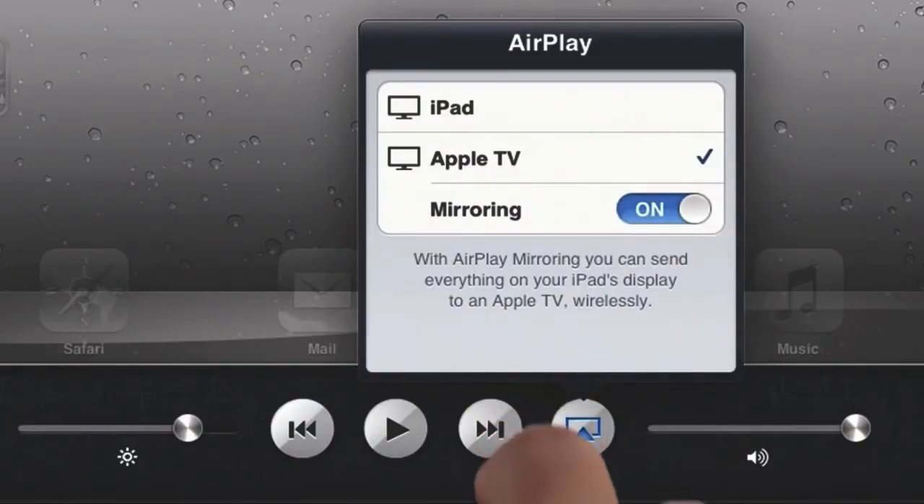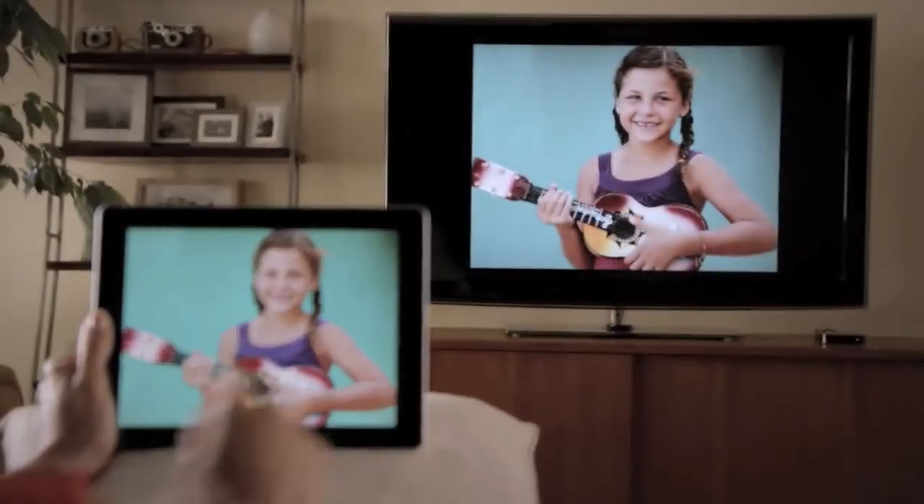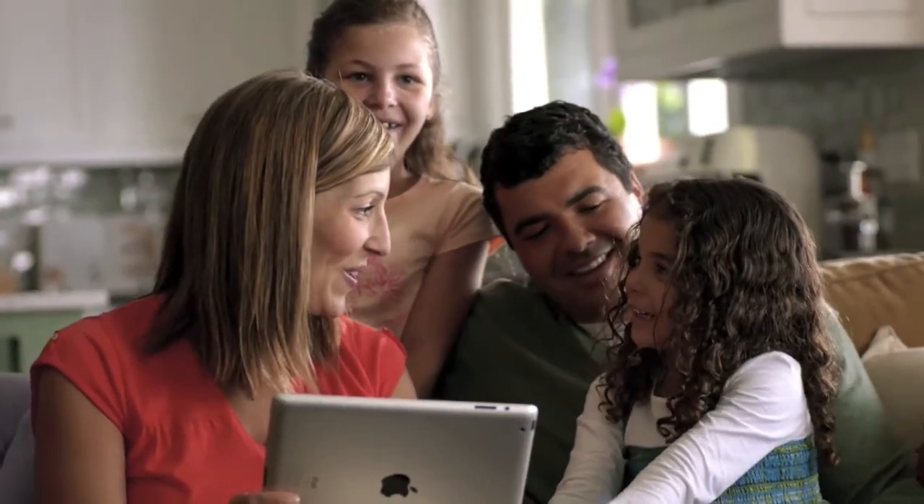With AirPlay Mirroring, you can share everything you do on your iPad 2 right up on your big widescreen TV. You can play video games, look at photos, videos, and surf the web. And all of it is shared with everyone around you watching the television.